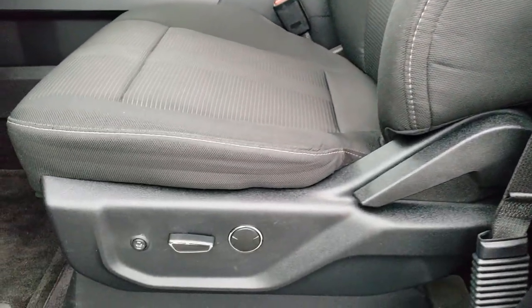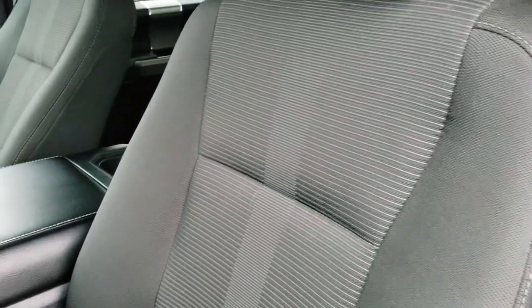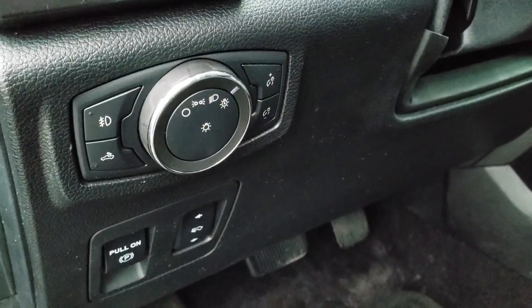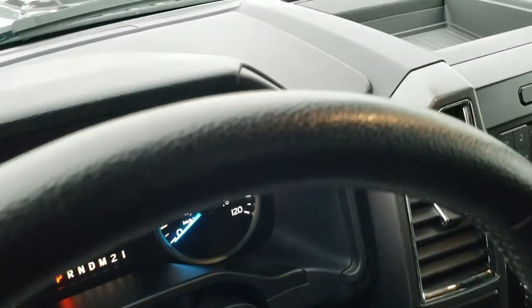Inside, the XLT package gives you the black cloth interior. There are no rips, no tears on these seats. Both of these seats are heated. You get a power driver's seat. Factory floor mats throughout. Power pedals and auto headlamps. Power windows, power locks, and power mirrors.